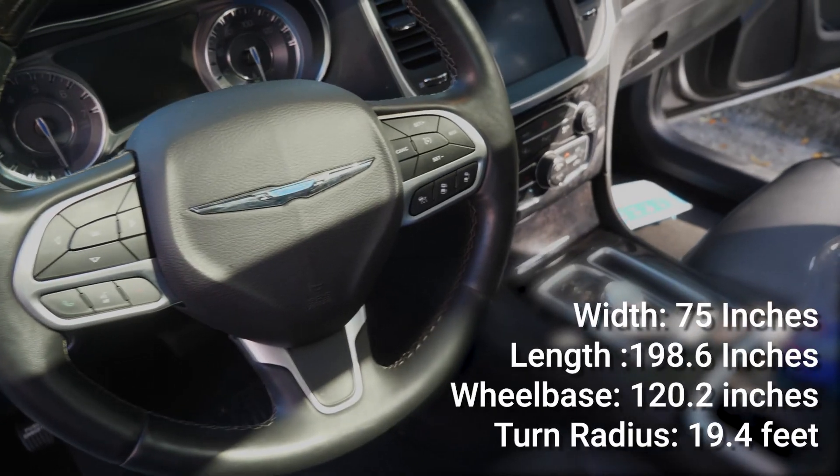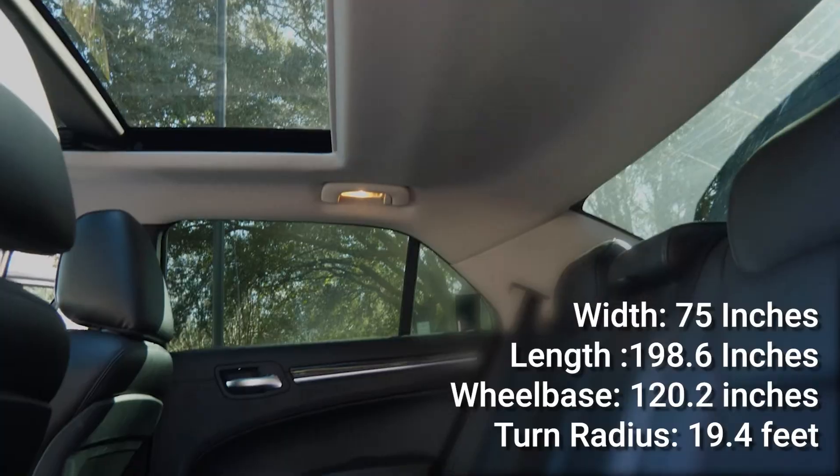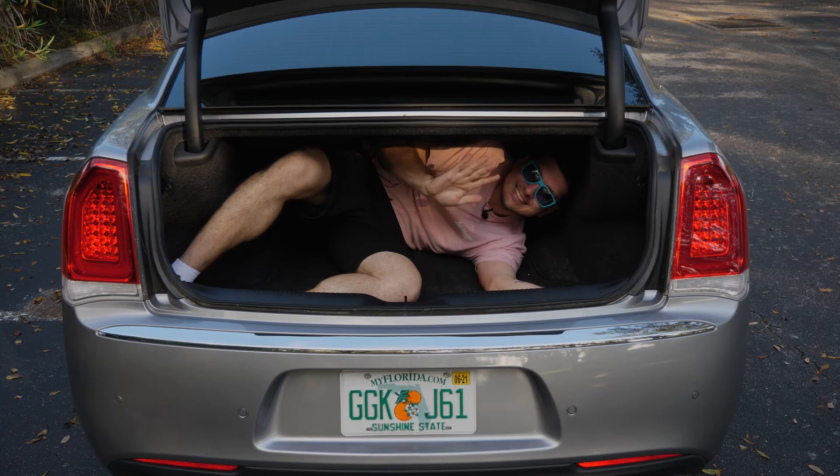The width comes in at around 75 inches and the total length is around 200 inches, making plenty of space for seating in the front and rear, and of course a pretty spacious trunk in the very back.